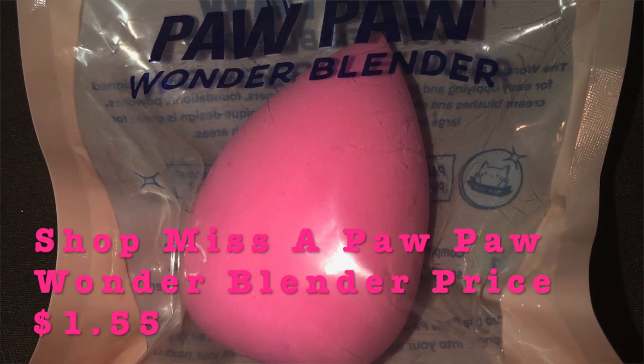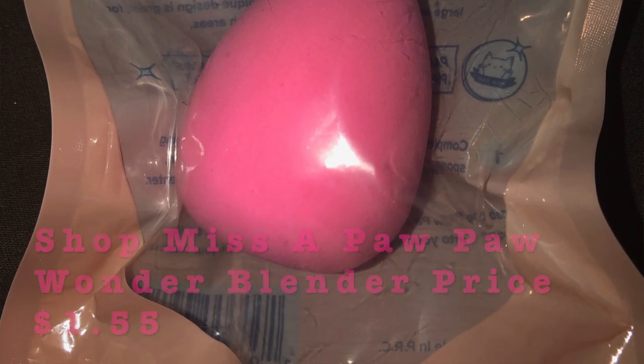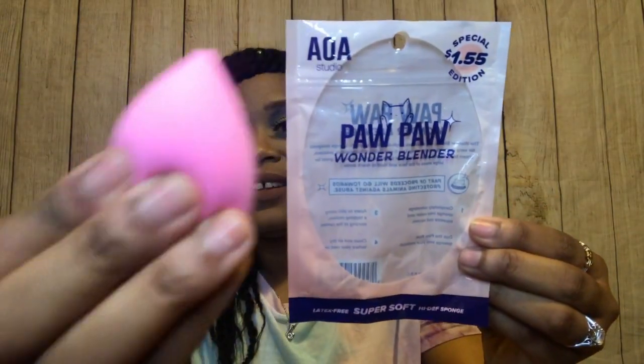The Paw Paw Wonder Blender is $1.55 — not bad at all. It's super squishy, feels really good, and it's pink! You can't lose when something's pink. Pink is my favorite color, guys. I over-wear pink sometimes — full disclosure — so I'm already a fan of this one.